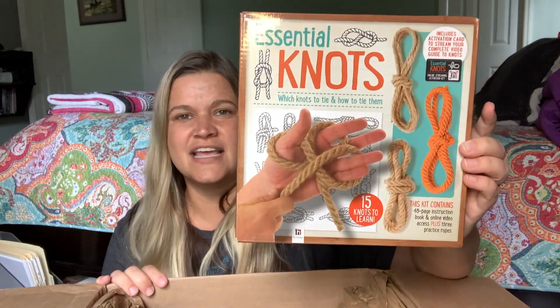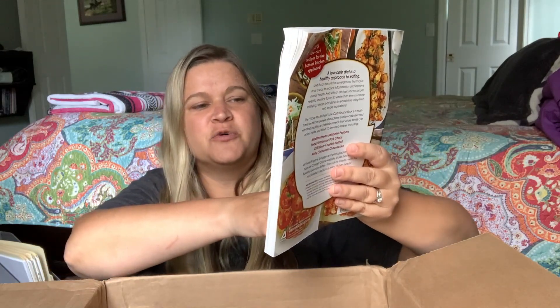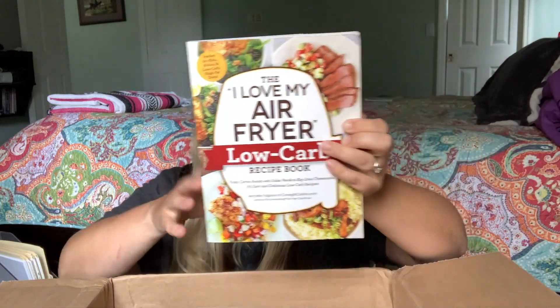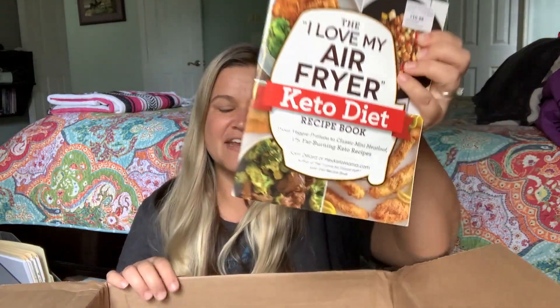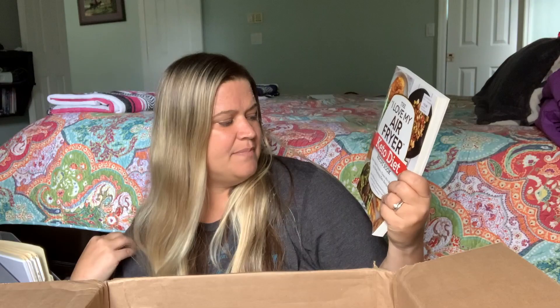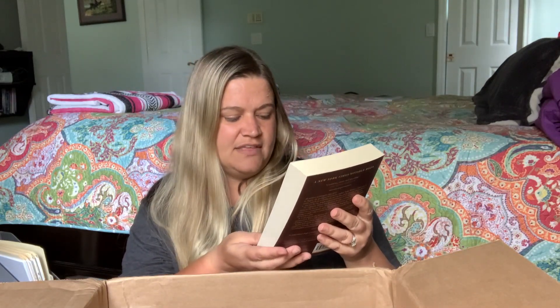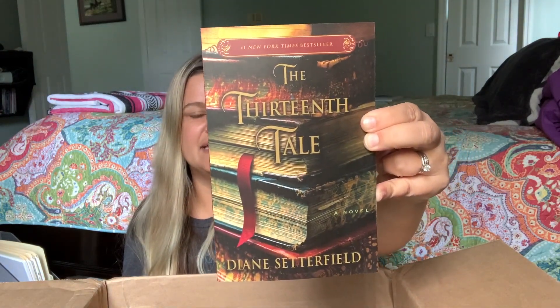I also got Essential Knots — I thought this would be fun for them, it's a little kit on tying different types of knots. I Love My Air Fryer Low Carb Recipe Book — I just got an air fryer so I'm super excited to try out some recipes. I also got the keto air fryer book; my husband likes keto type meals so I thought I'd find some good ideas. The last one in this box is The 13th Tale — I've heard some really good things about it.